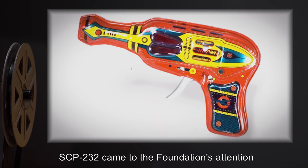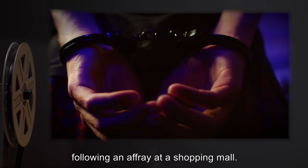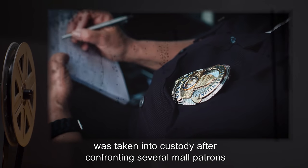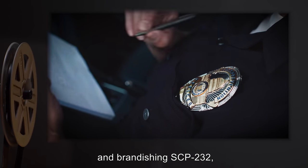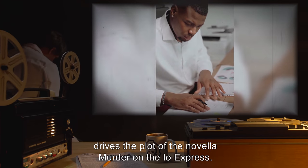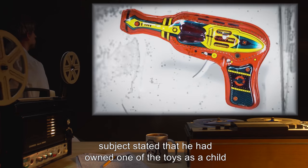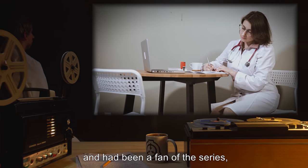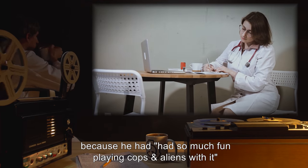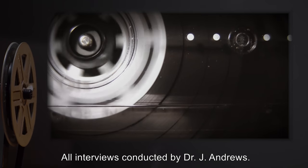SCP-232 came to the Foundation's attention following the arrest of a retired steelworker for disorderly conduct following an affray at a shopping mall. The subject, who insisted on referring to himself as Space Cadet Max Mars, was taken into custody after confronting several mall patrons and brandishing SCP-232, demanding to know the location of the Phobos Ruby, an artifact the theft of which from the Martian Museum of History drives the plot of the novella Murder on the IO Express. During debriefing prior to amnestic therapy, the subject stated that he had owned one of the toys as a child, had been a fan of the series, and purchased SCP-232 from an online auction site for nostalgic value.